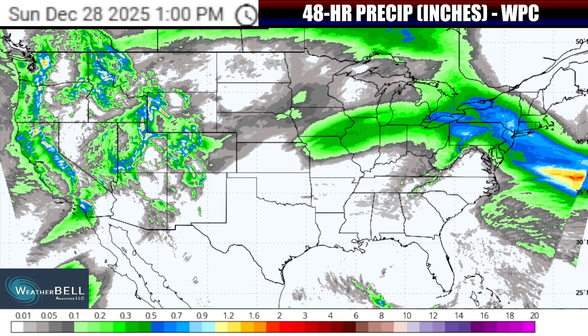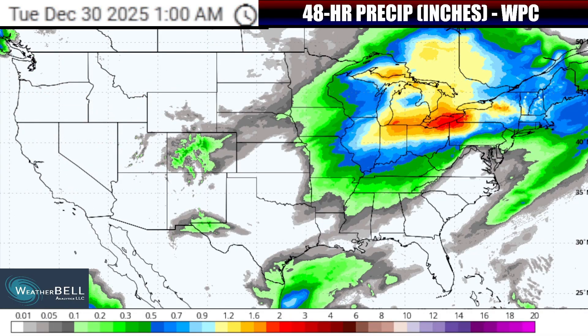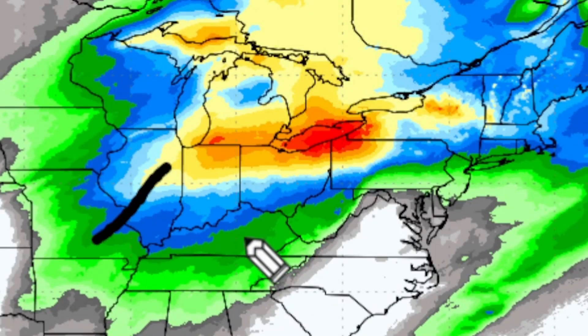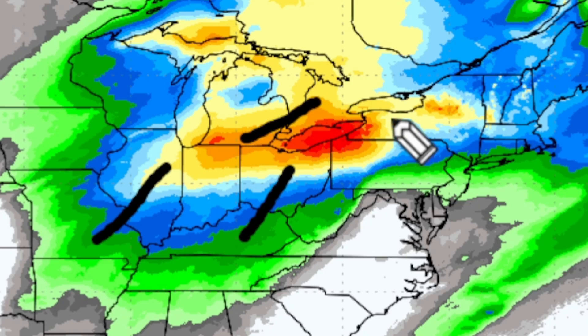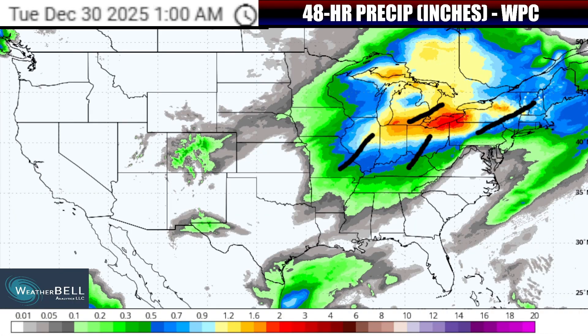Starting with a look at the 48-hour precipitation expected to fall — especially in the window from Sunday morning through Tuesday morning — one thing you'll note is that coming up into the Midwest, the Ohio Valley, the lower Great Lakes, and then the northeast, precipitation totals are expected to be in excess of a half inch to even over an inch in some cases. A lot of this will be in the form of rain into parts of Indiana, Michigan, Ohio, and Pennsylvania especially, and that's why we could see at least some isolated flooding as this comes down in a quick amount of time.